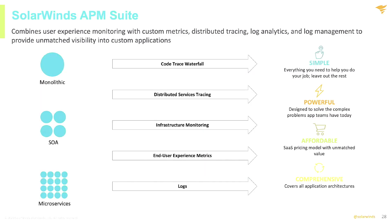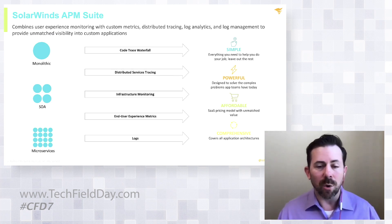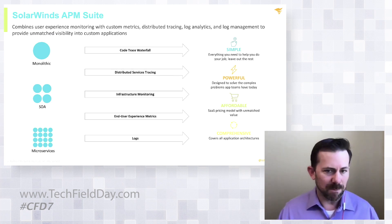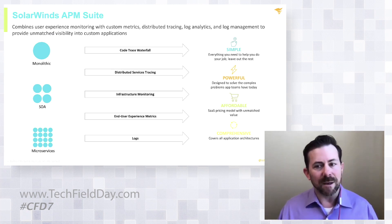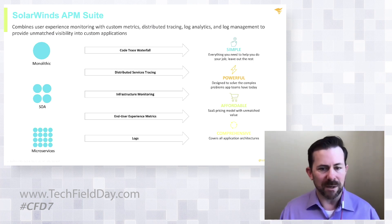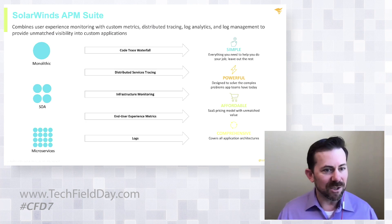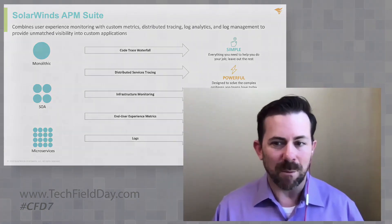In a nutshell, that's essentially what the SolarWinds APM suite is all about. In the next few sessions, we're going to walk through a lot more detail. Whether you're an organization that has older monolithic kinds of applications, some sort of service-oriented architecture, or if you're using newer microservice-based methods of building applications, you can basically get a ton of visibility into all of these applications through distributed tracing, infrastructure monitoring, and user metrics and logs — which ultimately just makes it a little bit easier for IT folks to understand where an application is broken, in a simple, powerful, and affordable sort of way.